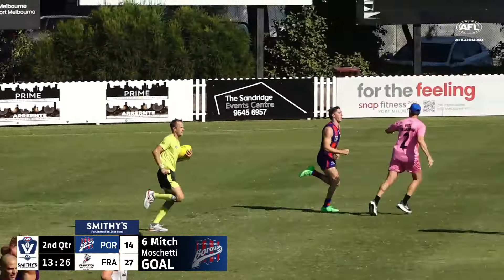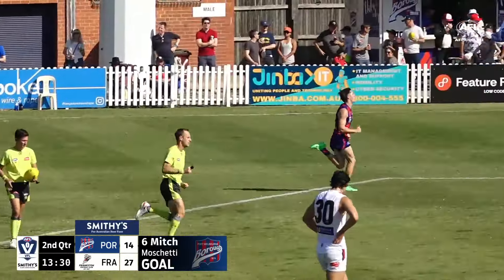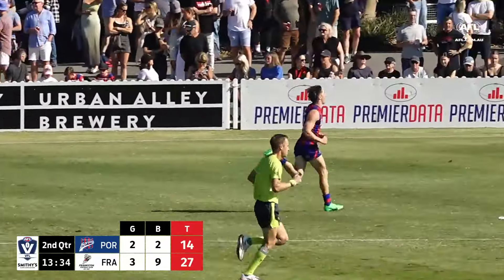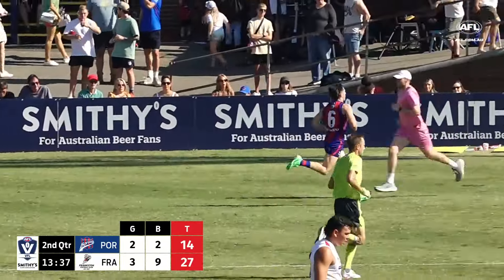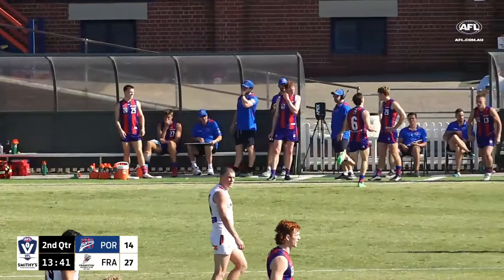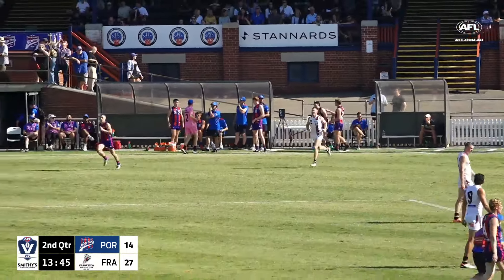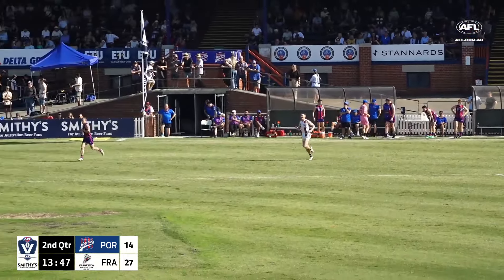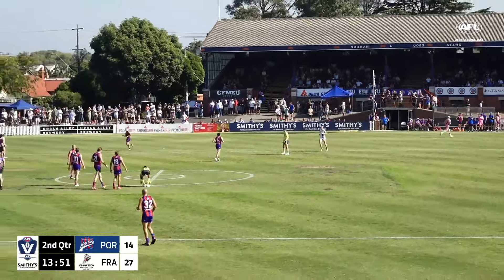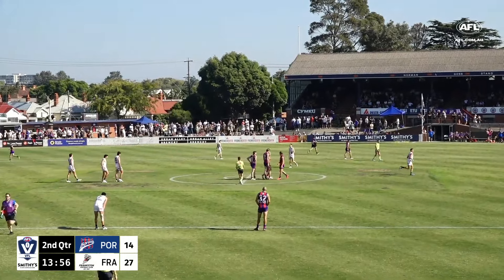The connection between the teammates there was what created that. The kick inside from Gowers was to a really dangerous spot — constantly called the hot spot, the top of the goal square. But the awareness of Singarello to tap it on rather than take possession in the air — if he'd taken possession in the air it probably ends up as another stoppage. Instead, tap it on, create the opportunity for your teammate.